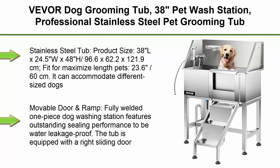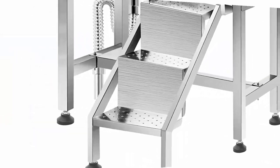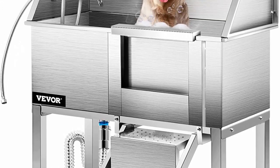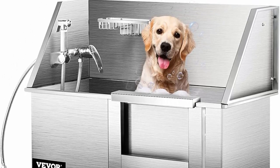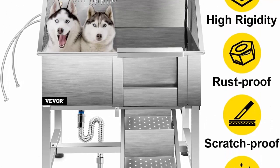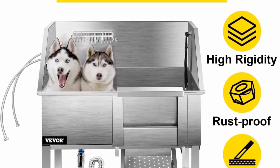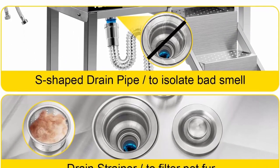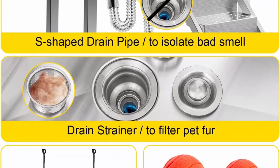Top 10. VEVOR Dog Grooming Tub, 38-inch pet wash station. Professional stainless steel pet grooming tub rated 180 pounds load capacity. Non-skid dog washing station comes with ramp, faucet, sprayer and drain kit. Product size: 38 x 24.5 x 48 inches (96.6 x 62.2 x 121.9 cm). Fit for maximized length pets 23.6 inches (60 cm). Can accommodate different sized dogs, max 180 pounds.